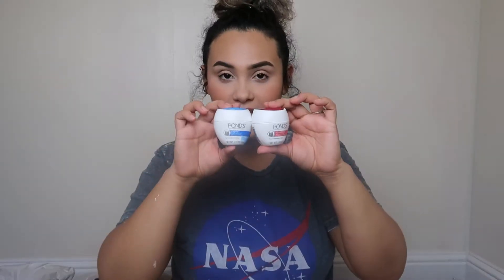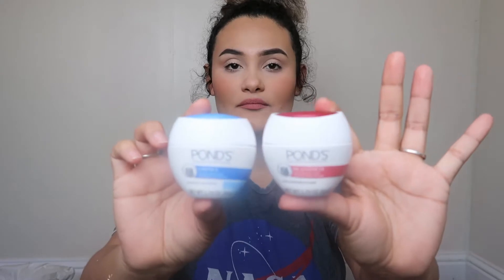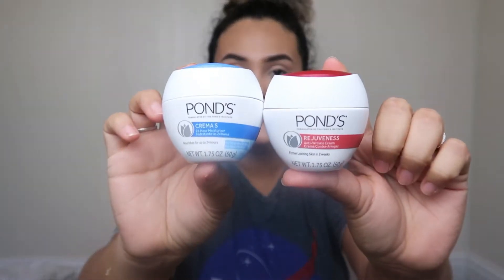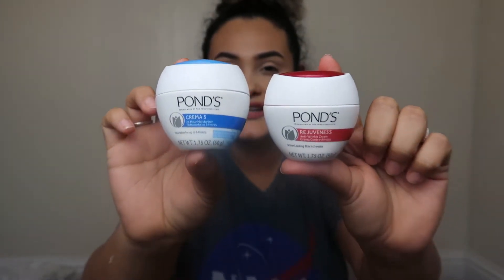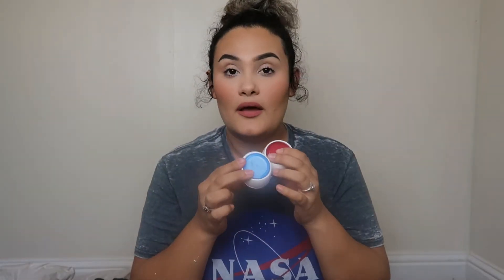I also got these Pond's moisturizers. Little story time — my great grandma used to wear Pond's religiously every day. She would lather Pond's on her face and that lady didn't have one wrinkle. She had the best skin and everybody would compliment her and ask what she put on her skin, and it was always Pond's.